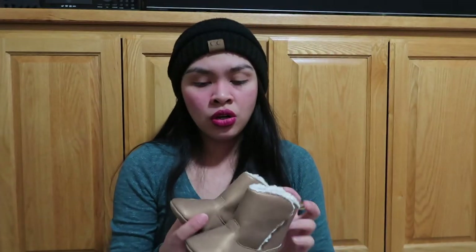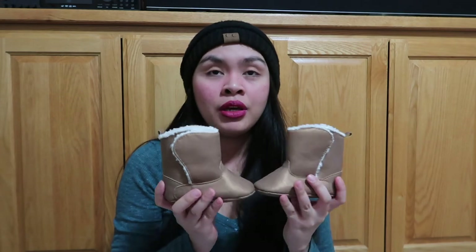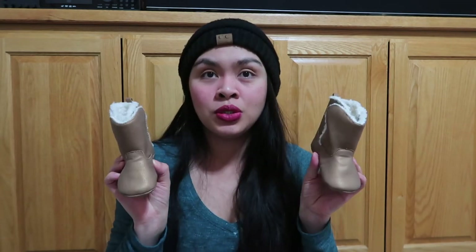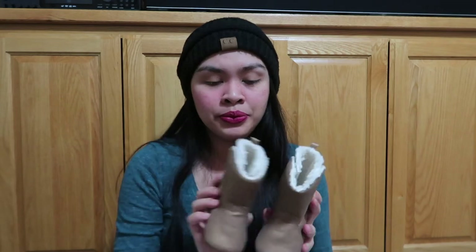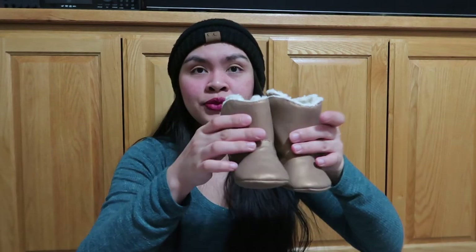The last item in this haul is these boots — of course, it can't be a winter clothing haul without boots! Boots and beanie. Super cute, I feel like it's so cozy inside, look at that. It's pretty cute — Carter's, 9 to 12 months. Super cute boots!